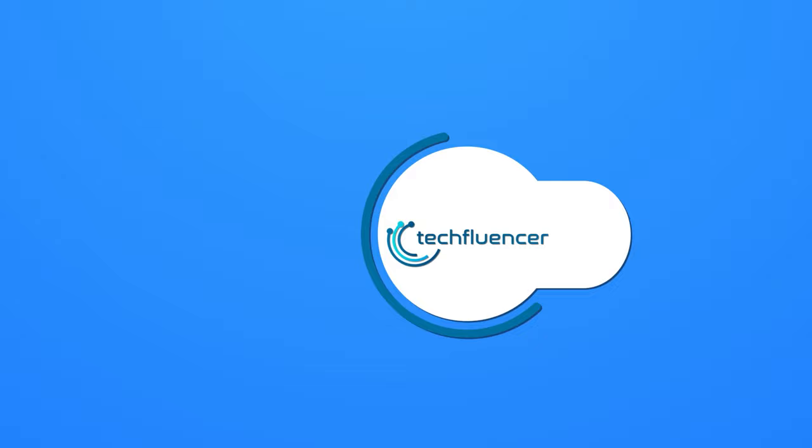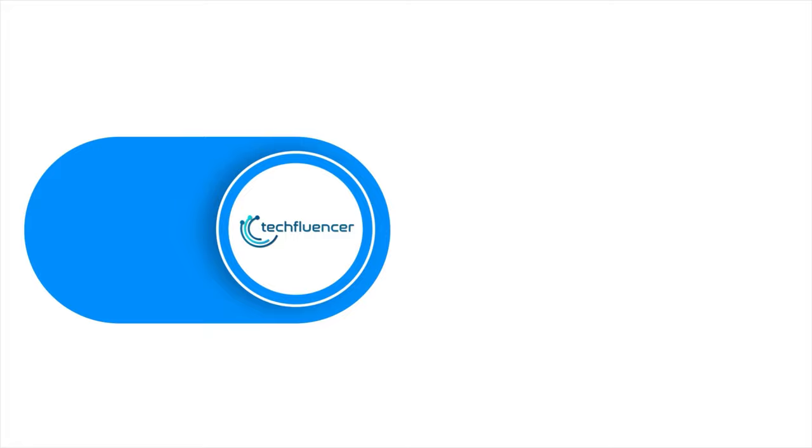Subscribe to our channel and hit the bell icon if you want to see more videos like this on your feed.